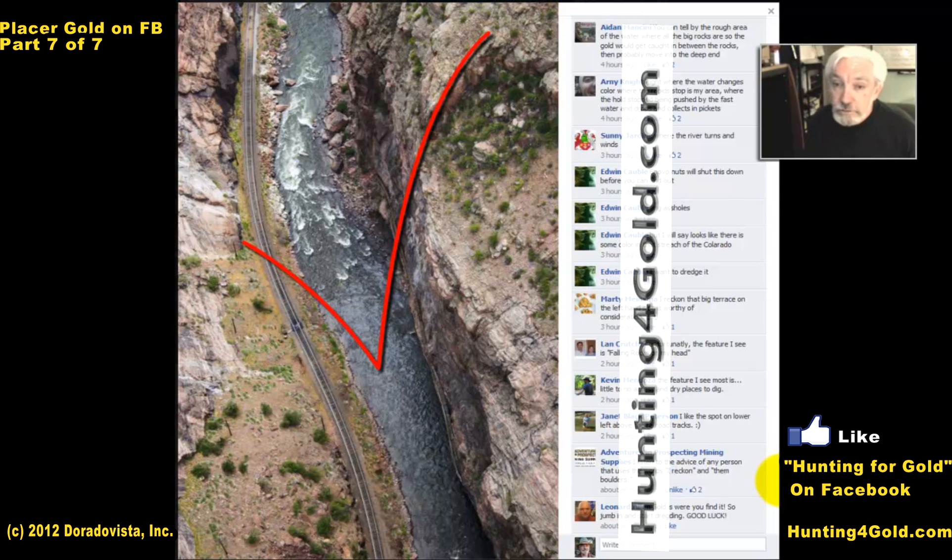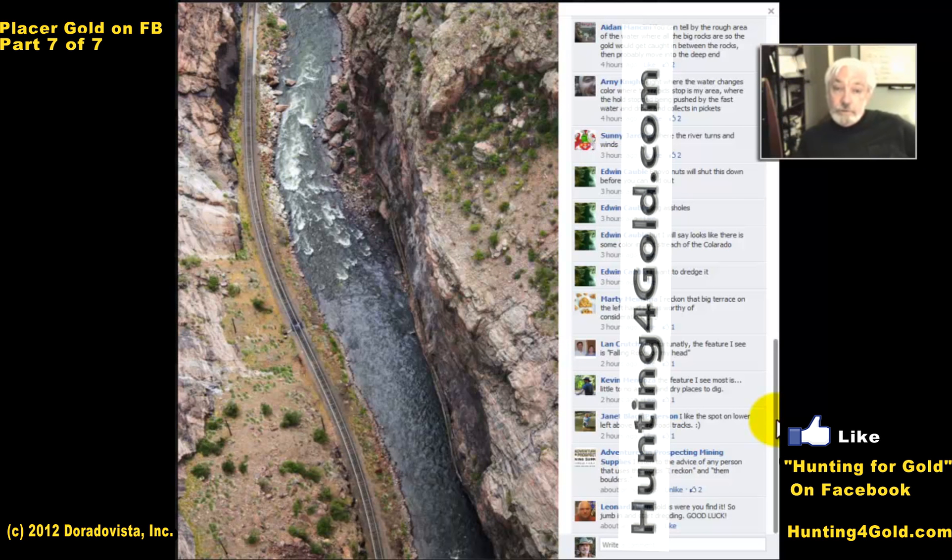Those big boulders drop out along with the smaller pieces of gold, and the sands drop out with the smallest pieces of gold. By the way, the smallest pieces of gold may end up being the highest volume of gold you can find, so don't discount that. Many a person has made a fair amount of money off of gold dust.